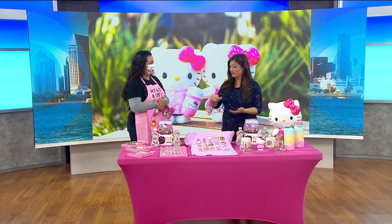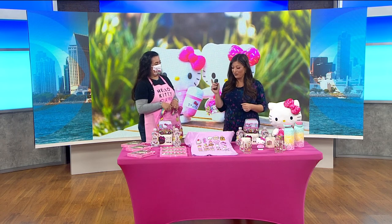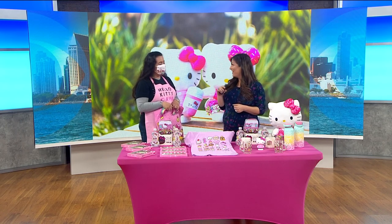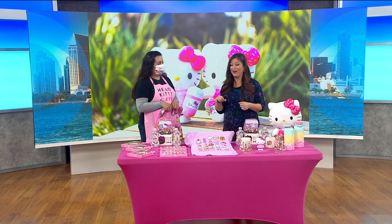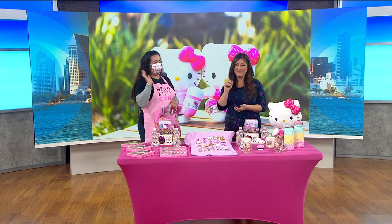Thank you for stopping here at the CW back lot as one of your first San Diego stops. You can follow the Hello Kitty Cafe Truck on Instagram and Facebook to know where they'll be. Catch them in Chula Vista this weekend.